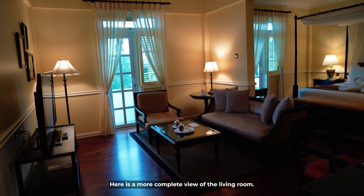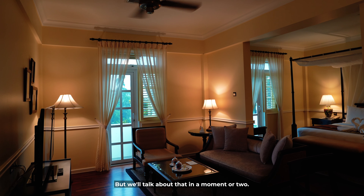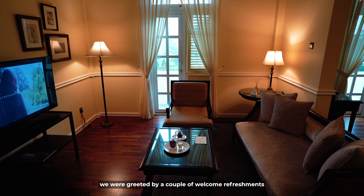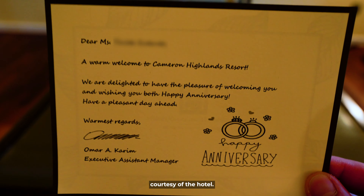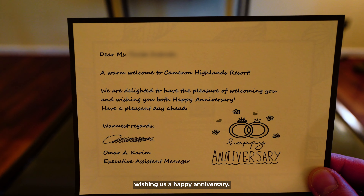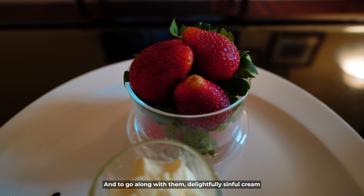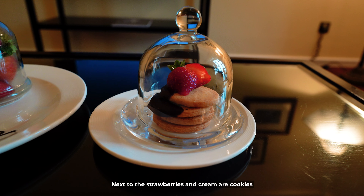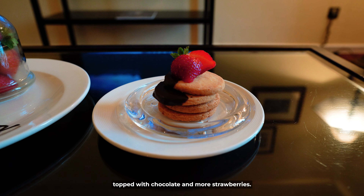Here is a more complete view of the living room — you can see the bedroom just behind the sofa. When we entered the room for the first time, we were greeted by a couple of welcome refreshments on the coffee table, courtesy of the hotel, along with a welcome note wishing us a happy anniversary. We had some ripe juicy strawberries with delightfully sinful cream to dip into, as well as cookies topped with chocolate and more strawberries. Very nice.